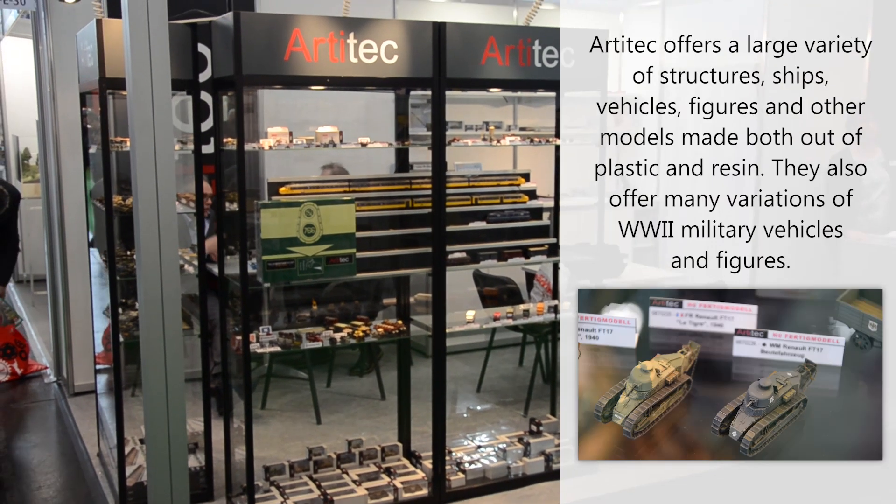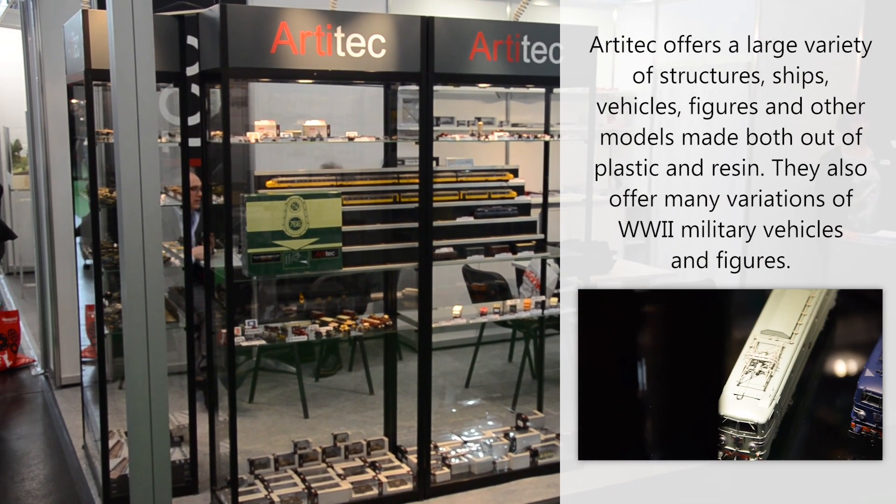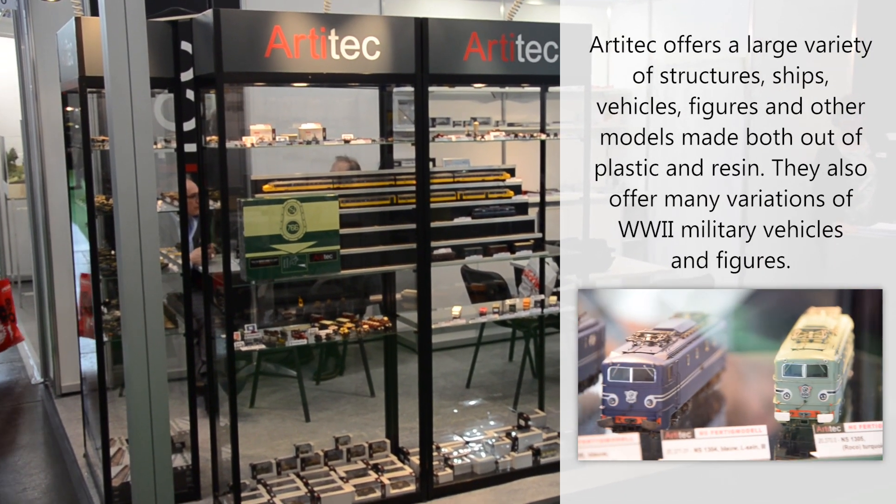Here we are at the Art Attack booth. The wonderful people at Art Attack have brought out some amazing models.